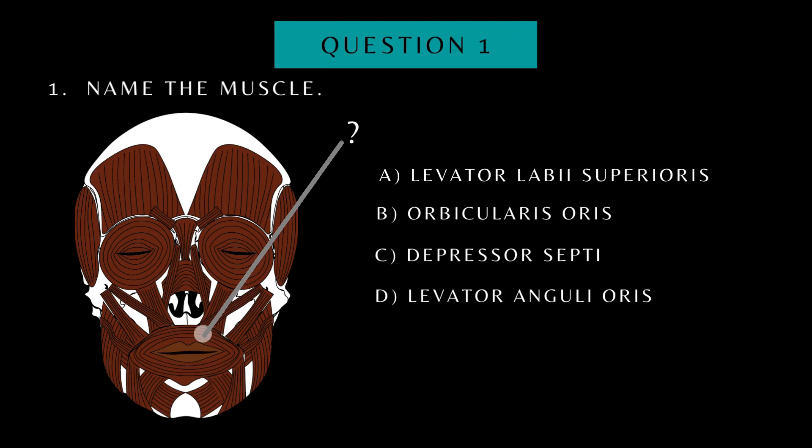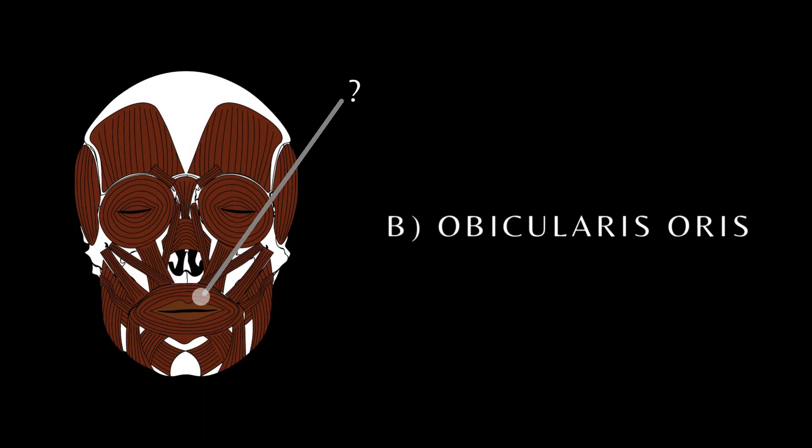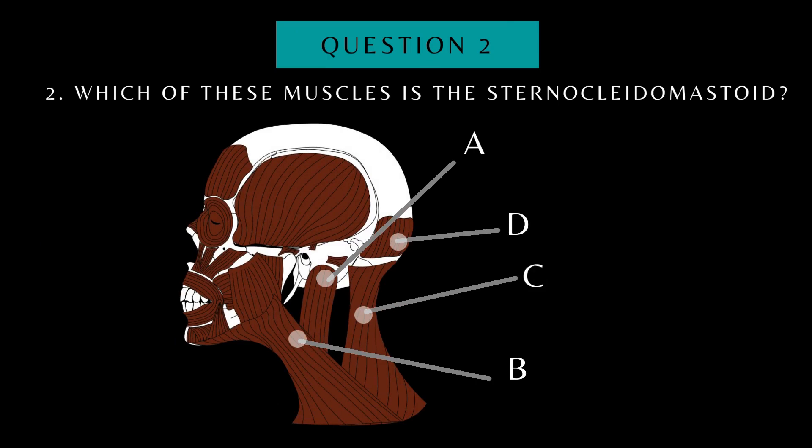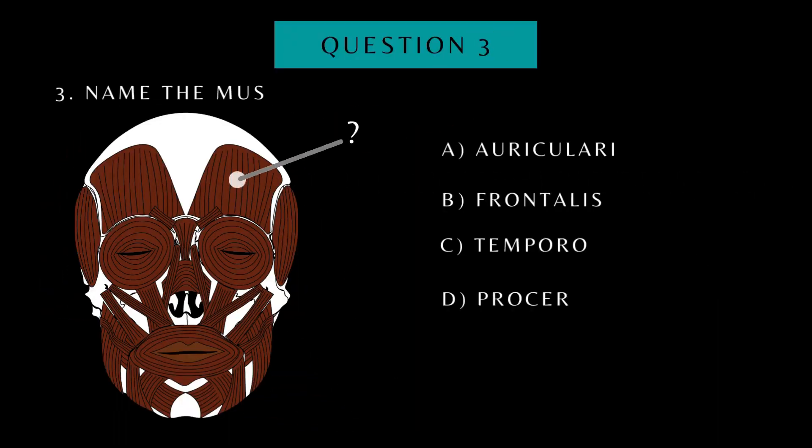Name the muscle. Which of these muscles is the sternocleidomastoid? Name the muscle.